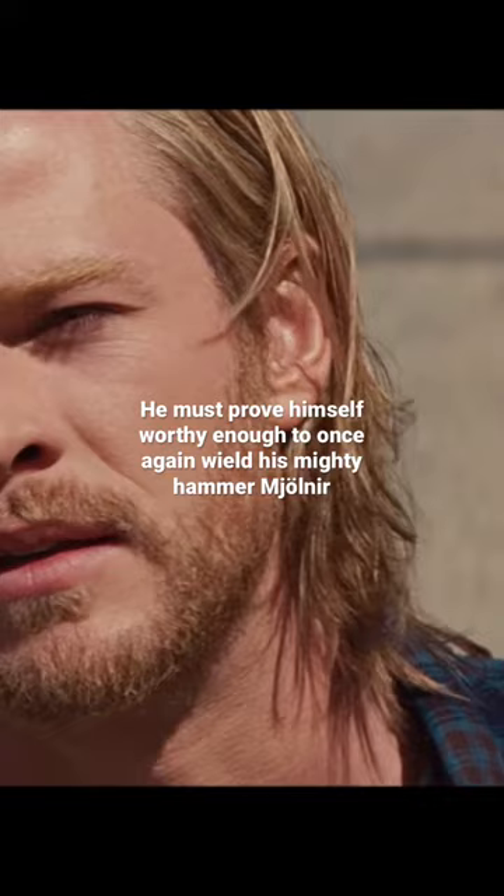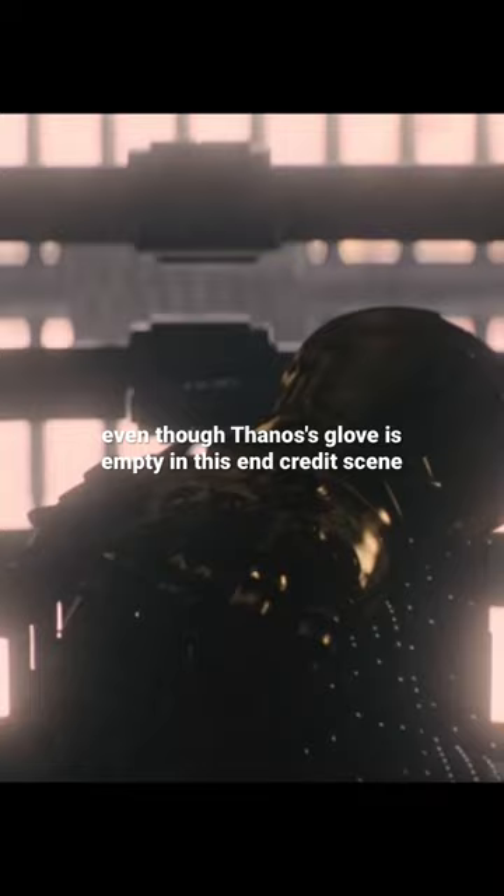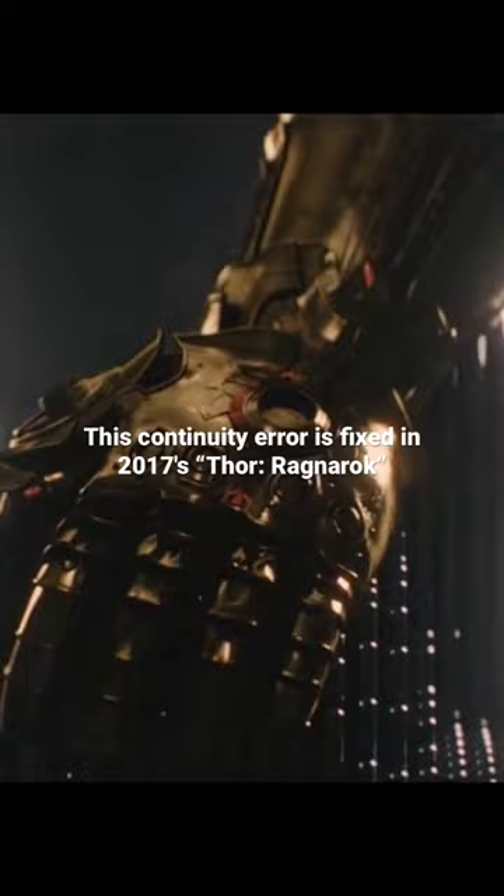But here's a fact that you probably didn't know. In this scene, the completed Infinity Gauntlet can be seen here, even though Thanos' glove is empty in this end credit scene from 2015's Avengers Age of Ultron. This continuity error is fixed in 2017's Thor Ragnarok when Hela shows that Odin's gauntlet is a fake.